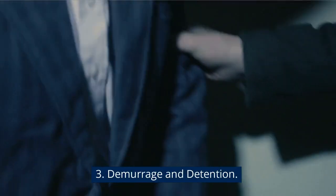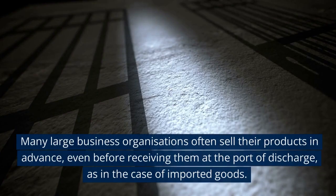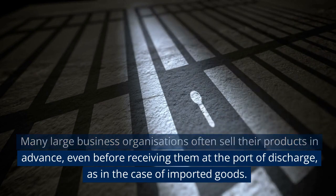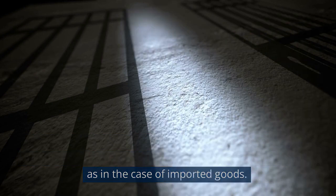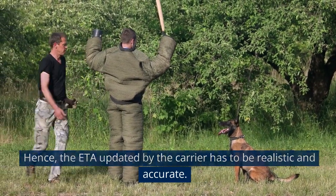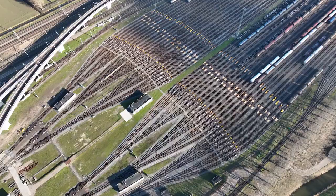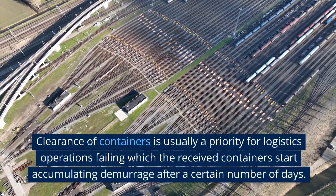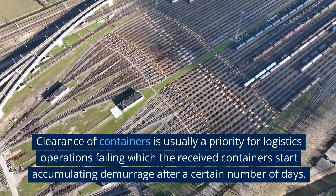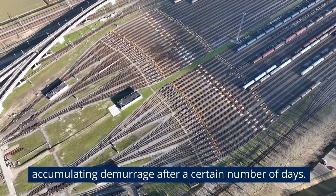Demurrage and Detention: many large business organizations often sell their products in advance, even before receiving them at the port of discharge, as in the case of imported goods. Hence, the ETA updated by the carrier has to be realistic and accurate. Clearance of containers is usually a priority for logistics operations, failing which the received containers start accumulating demurrage after a certain number of days.